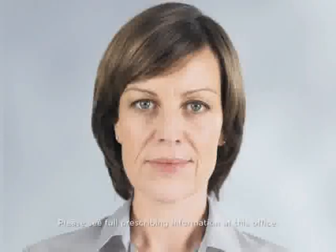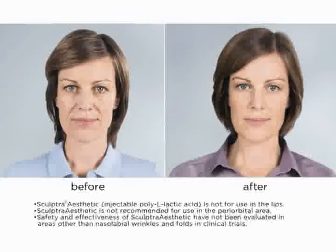The result? A refined, more youthful-looking appearance. Sculptra Aesthetic is the only injectable that works gradually and can give you noticeable results that can last up to two years.